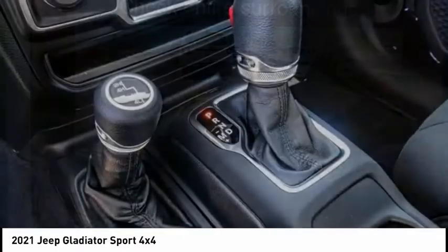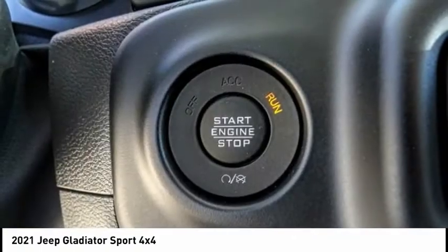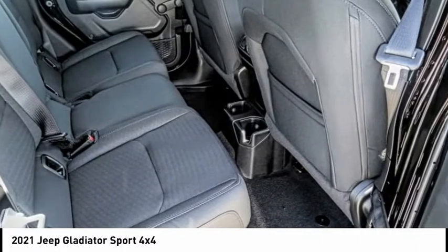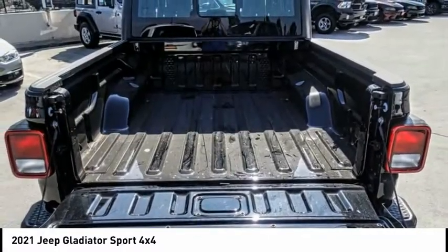This vehicle has less than 100 miles. Here are some of this vehicle's great options: electronic stability control, brake assist, traction control, fog lights, four-wheel disc brakes, speed control, low tire pressure warning, trip computer, tachometer, and power steering.